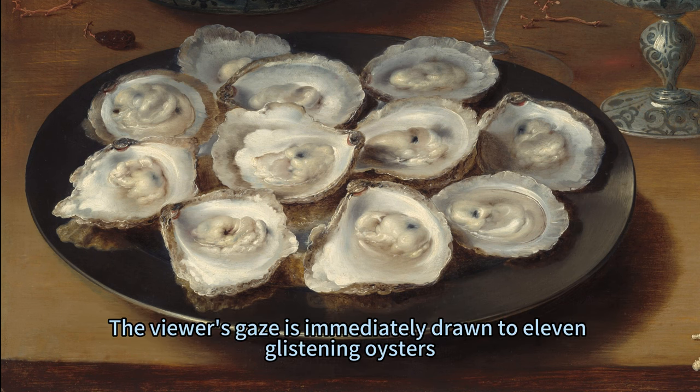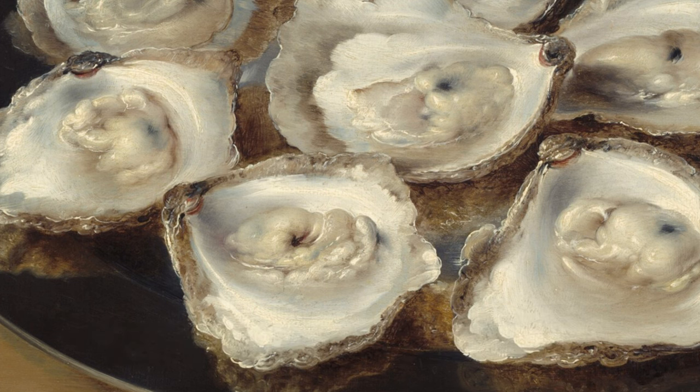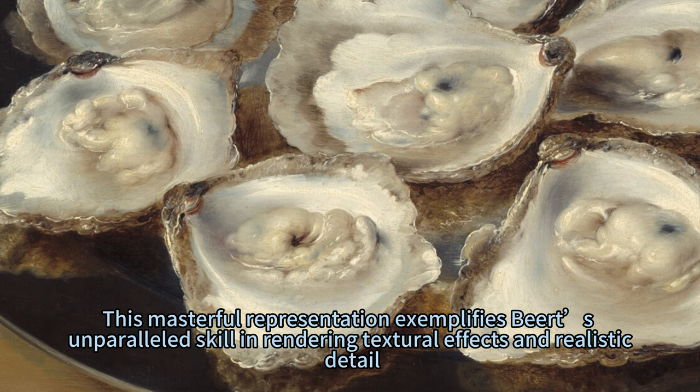The viewer's gaze is immediately drawn to eleven glistening oysters, their amorphous forms so realistically depicted that they appear ready to slip from their pearly white shells. This masterful representation exemplifies Beert's unparalleled skill in rendering textural effects and realistic detail.